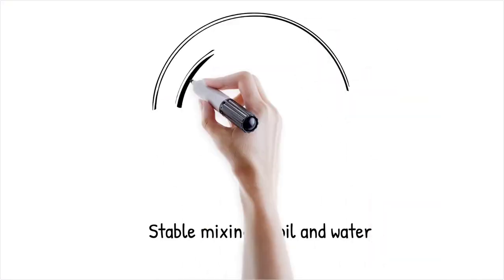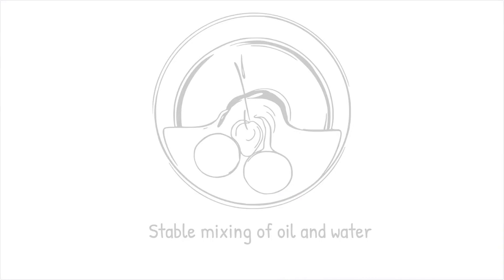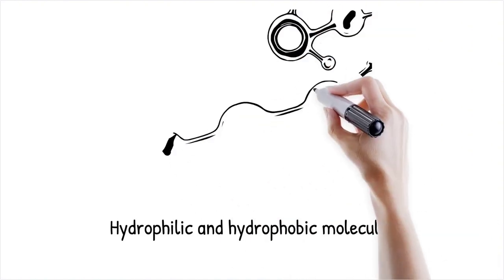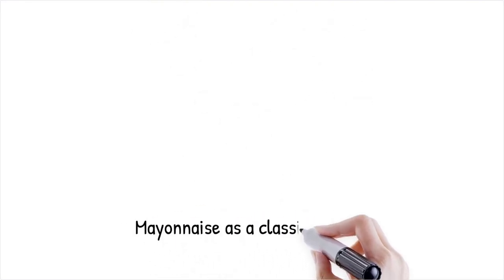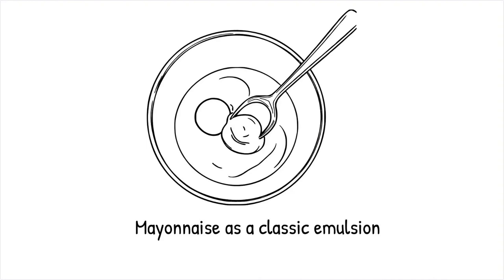Emulsification is the stable mixing of two immiscible liquids, such as oil and water, using emulsifiers like egg yolk, mustard, or xanthan gum. These molecules have hydrophilic (water-attracting) and hydrophobic (oil-attracting) regions, helping distribute fat droplets evenly in water. Proper emulsification prevents separation and leads to smooth, creamy textures. It is widely used in making sauces, dressings, and desserts. Mayonnaise is a classic emulsion, where egg yolk binds oil and vinegar together into a stable, creamy mixture. It's like mixing soap and water to dissolve grease, where the soap molecules stabilize the mixture.